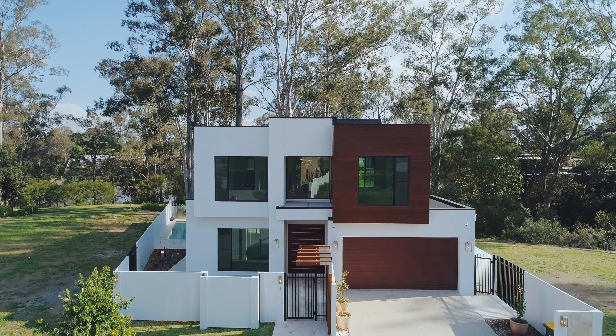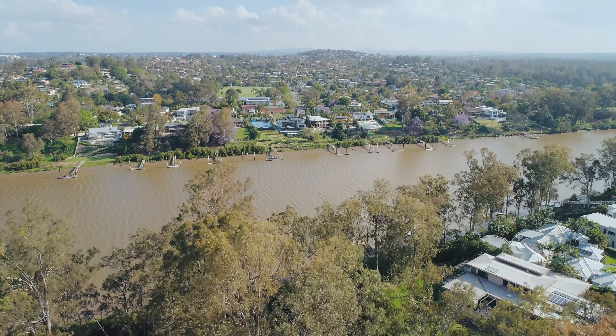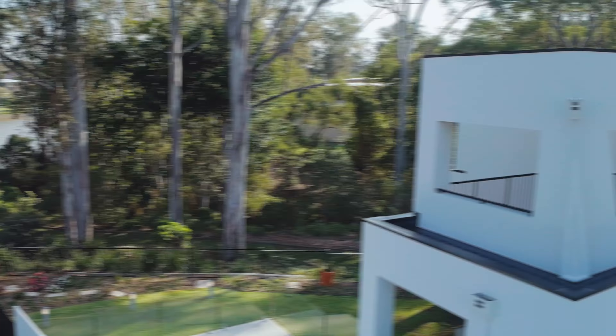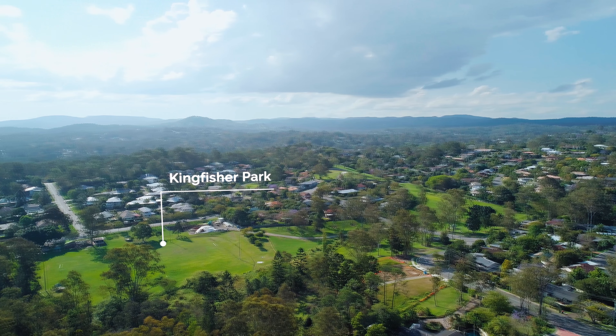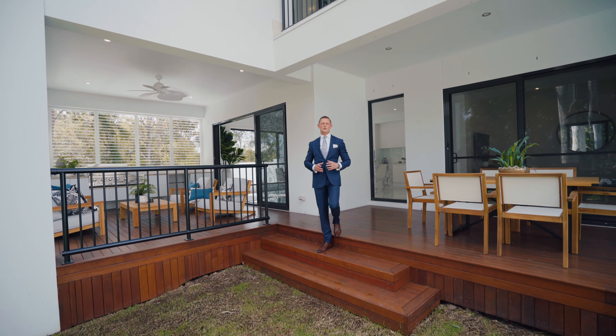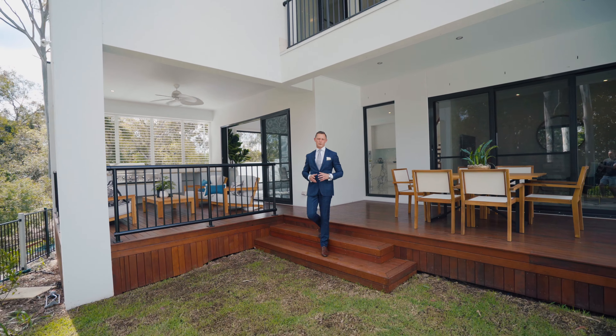The executive residence boasts an exclusive riverside address, taking advantage of the privacy and serenity that comes with the cul-de-sac position. Surrounded by prestige homes, the property is only minutes from university and city transport options, convenience store and local parks. This presents an amazing and truly rare opportunity. I'm Reuben Packer Hill and I look forward to showing you through it.